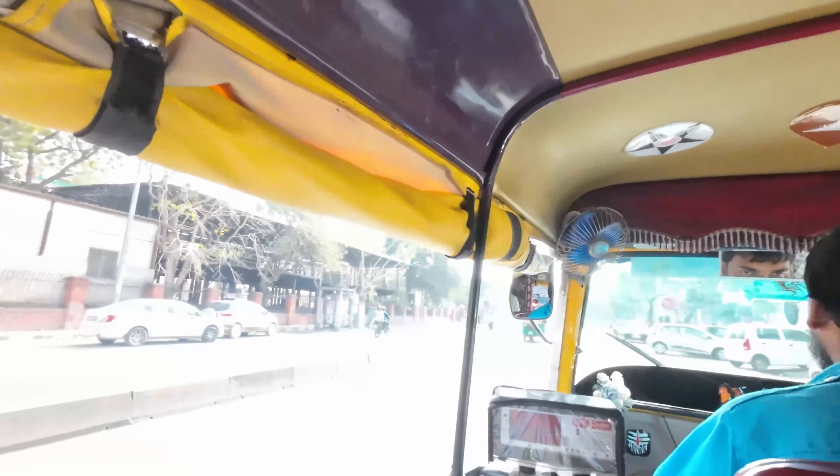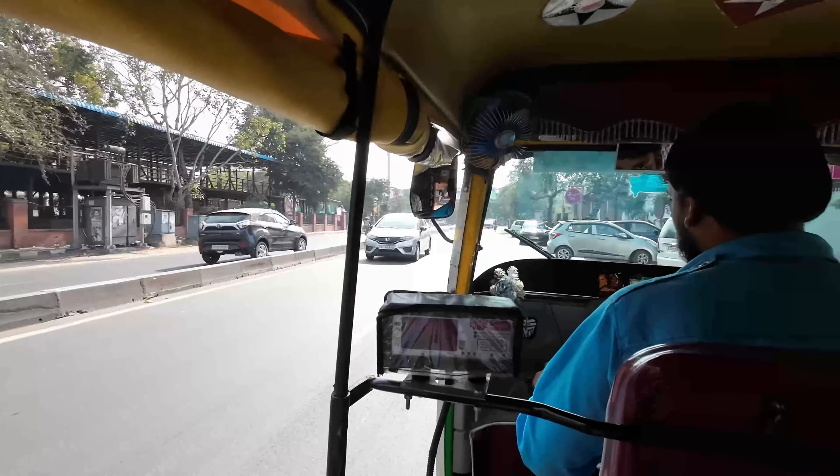Good morning! Today we are going to City Palace, Albert Museum, and some other random places — and hopefully not shopping, because everything is so good here you end up buying everything. Stay tuned, and if you haven't watched Day 1 of Jaipur, go watch the previous vlog. Now we are going to Birla Mandir and we are all set for Day 2 in Jaipur.